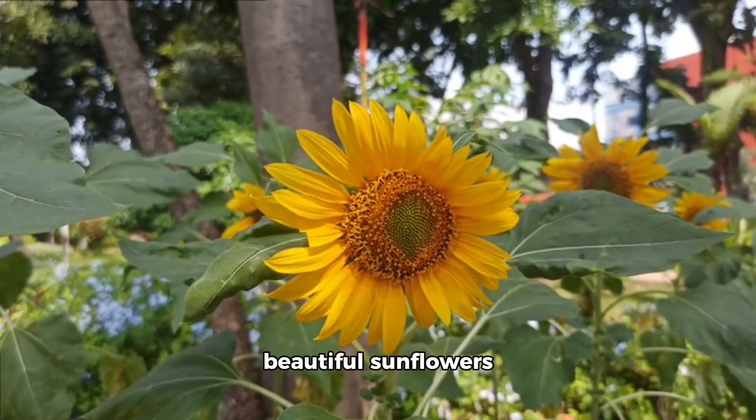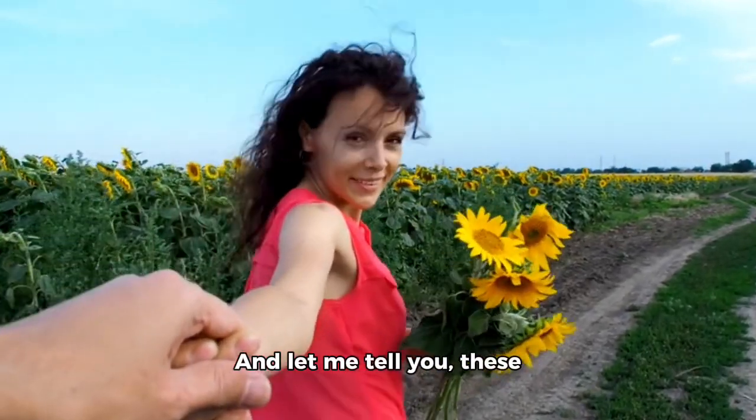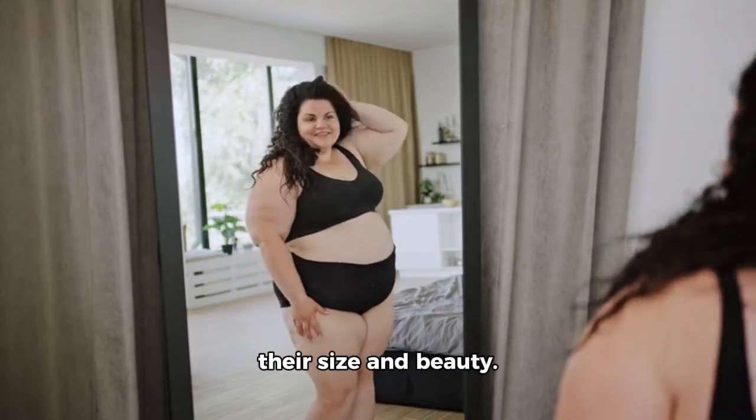We also have some beautiful sunflowers blooming in our yard. And let me tell you, these sunflowers are massive — they're even bigger than our heads. I'm truly amazed by their size and beauty.